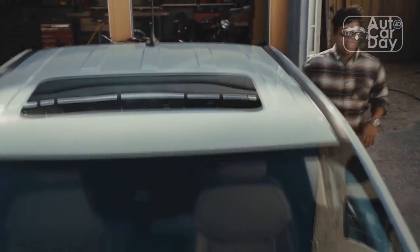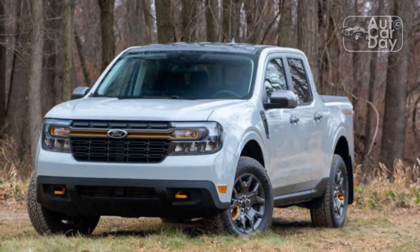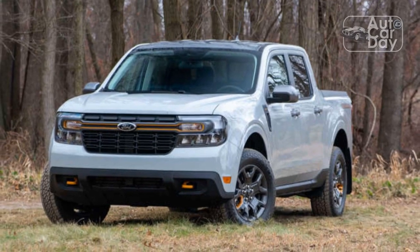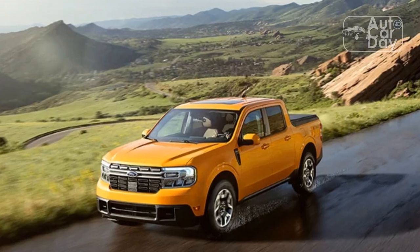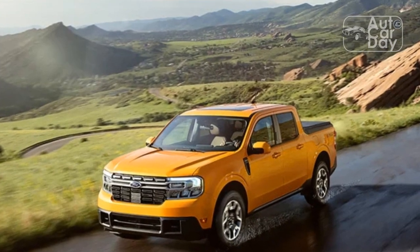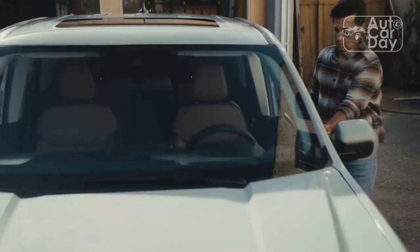Just as Ford's compact truck brought pickup prices back to earth last year, the new Tremor package puts off-road street cred within reach of mere tax-paying mortals. It's offered as a $2,995 option on the mid-level XLT and top-tier Lariat trims with all-wheel drive and the 250-horsepower turbocharged four-cylinder, meaning a minimum of $31,165 or as much as $45,000 for a well-equipped Tremor.